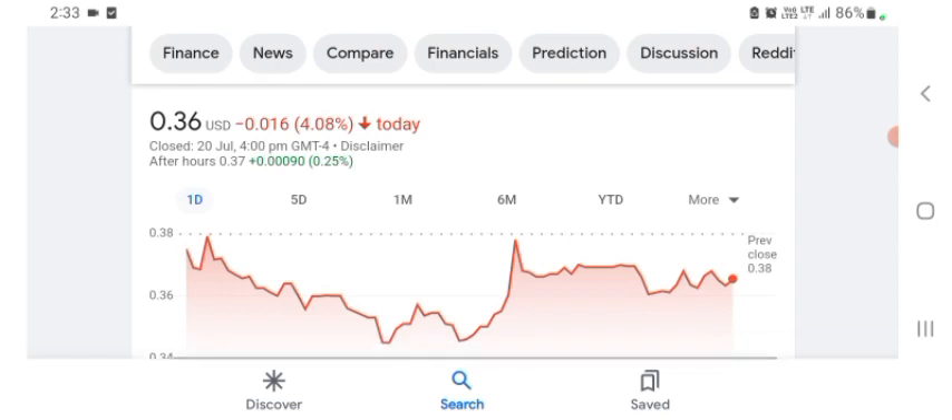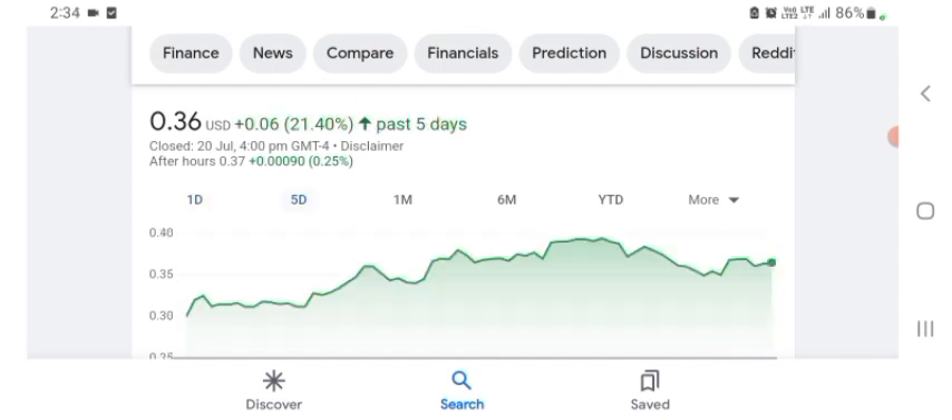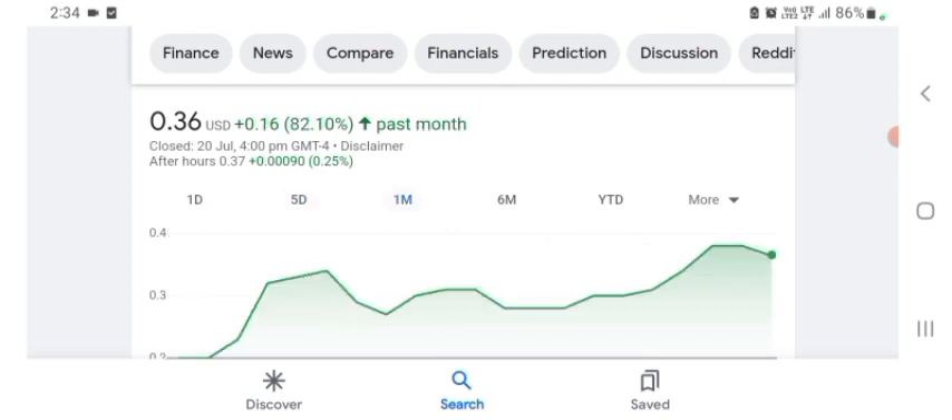BBYQ is trading at $0.36 US dollar with 4.08 percent negative in a day. In five days before this it was 21.40 percent positive, and one month before the stock was 82.10 percent positive in a day. There is no specific price target on this stock.